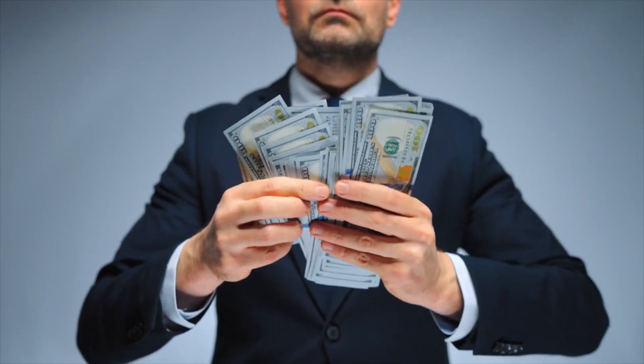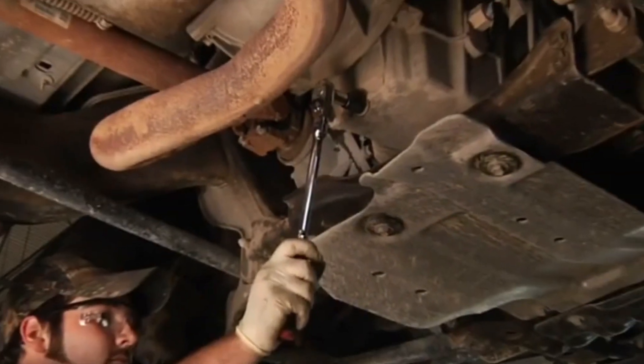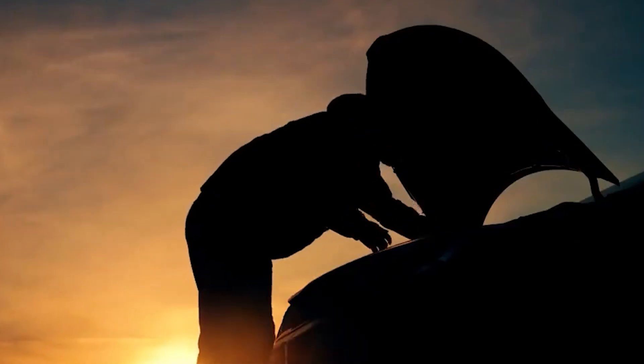Whether you're a seasoned driver or a new car owner, understanding these issues can save you money, prevent further damage, and give you peace of mind. So buckle up and let's demystify that check engine light once and for all.